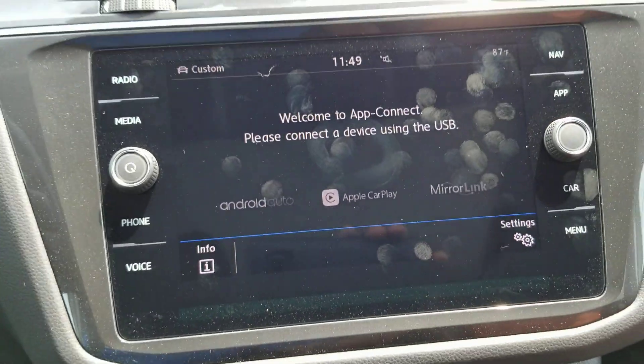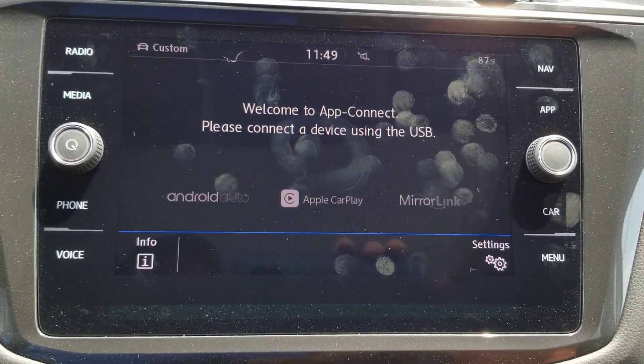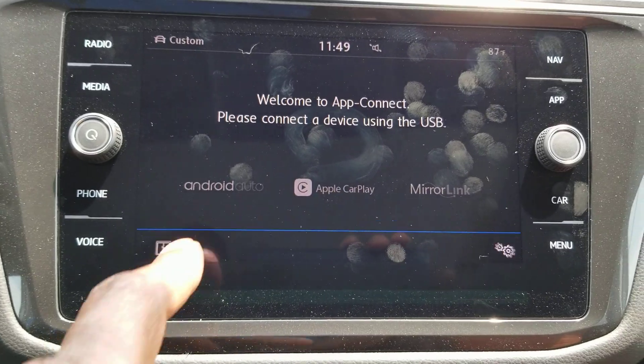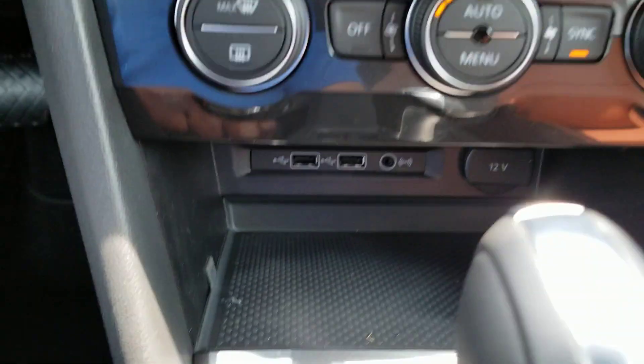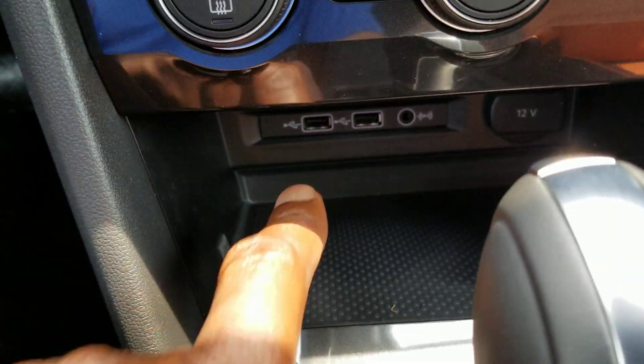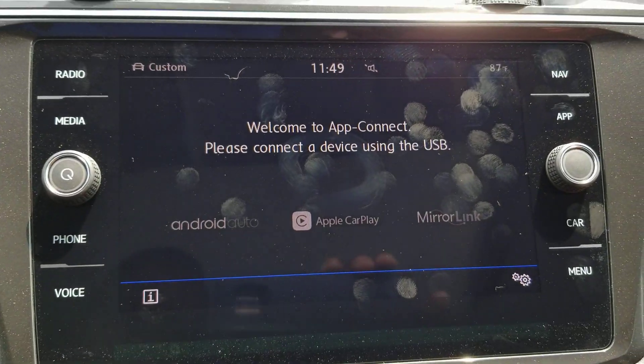On this radio, it's an AM-FM satellite radio with App Connect, which allows you to do Android Auto, Apple CarPlay, or MirrorLink on this system. Using either one of those USB ports down there, you can plug in and do Apple CarPlay.